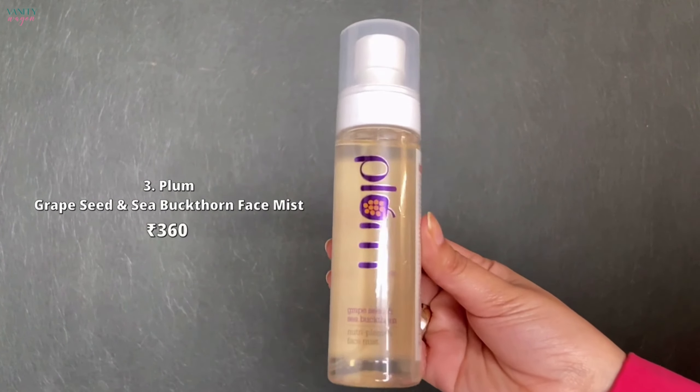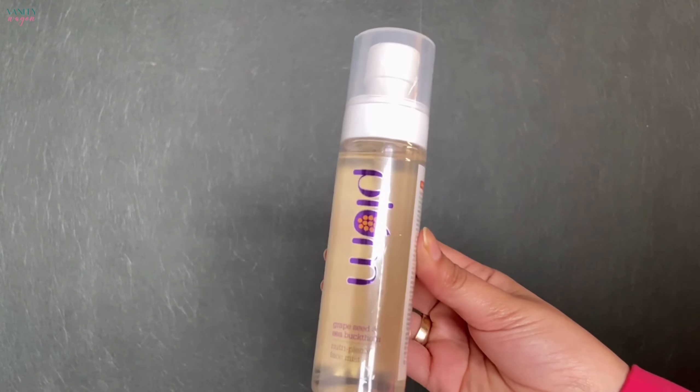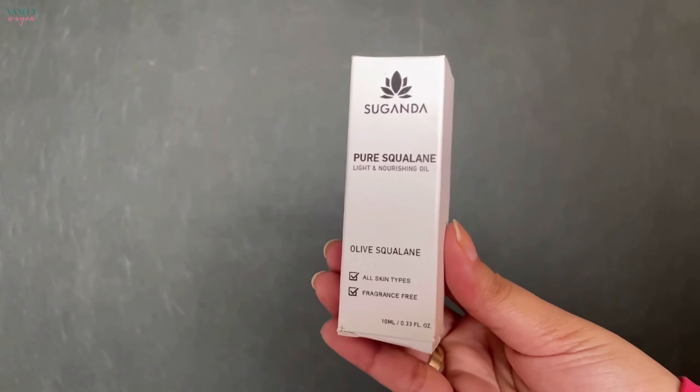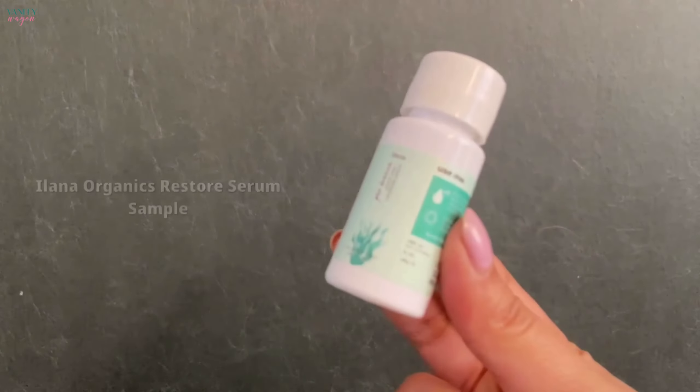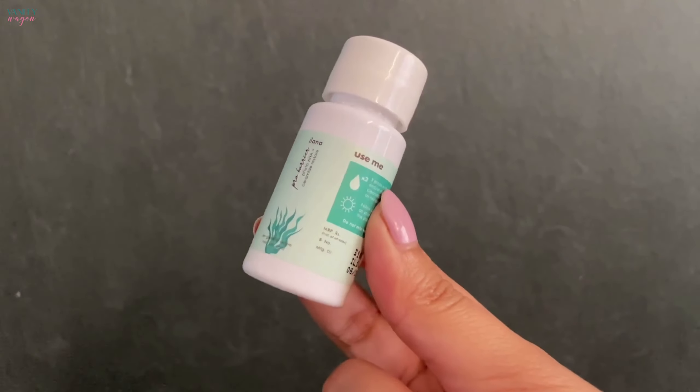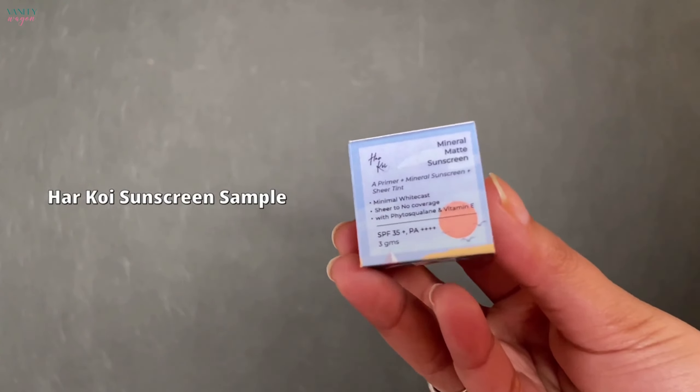The third is the Plum Grapeseed and Sea Buckthorn Face Mist. Fourth is the Suganda Pure Squalene Face Oil. Then we have two samples: the first is from Elana Organics, and the second is the Harkoi Sunscreen sample.